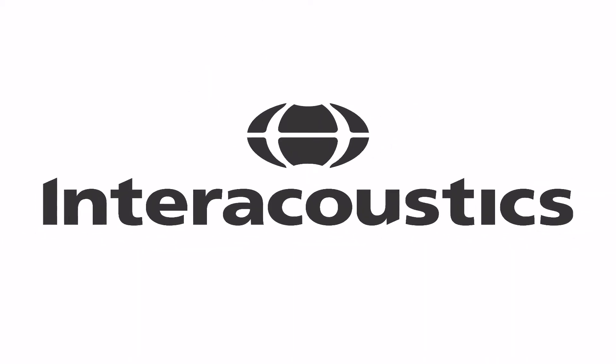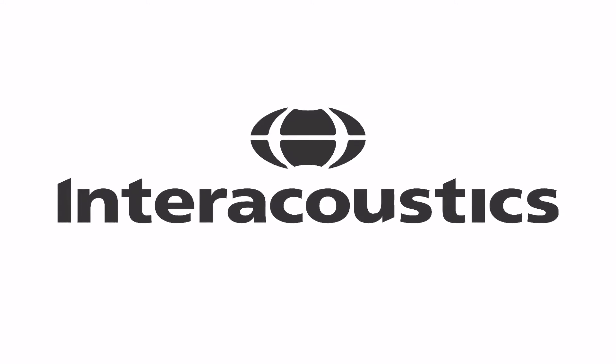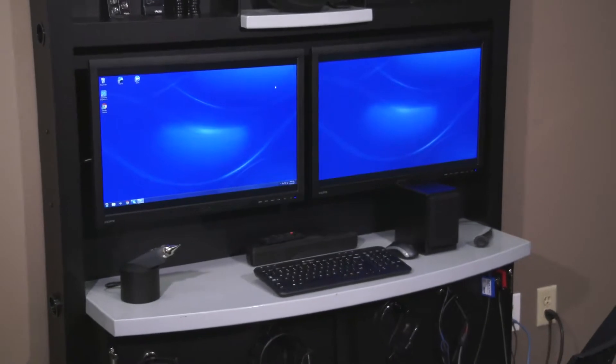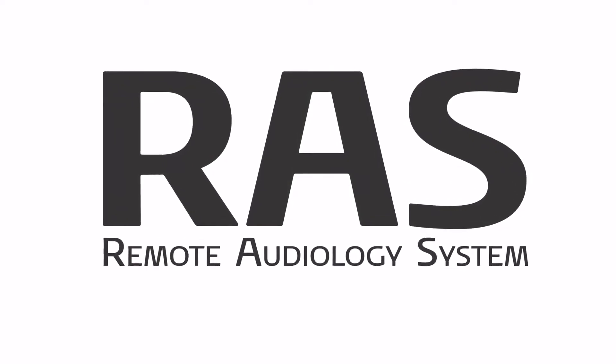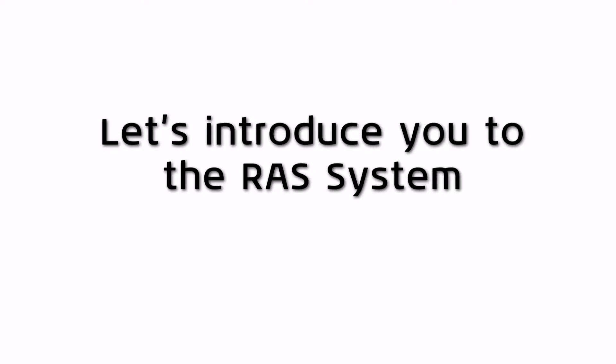Welcome to Interacoustics, a worldwide leading provider of hearing health care solutions. Today we're introducing a revolutionary solution for hearing care professionals that can significantly change the way you're currently doing business. We call it the RAS, Remote Audiology System. Let's introduce you to the RAS system.